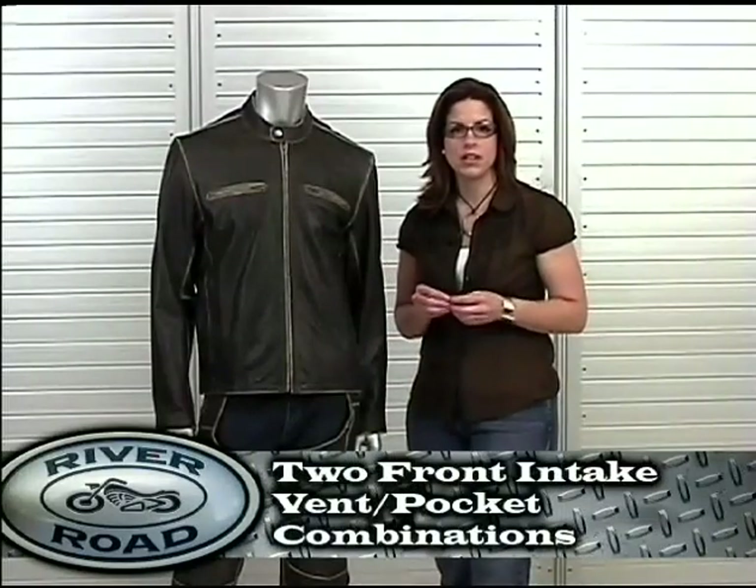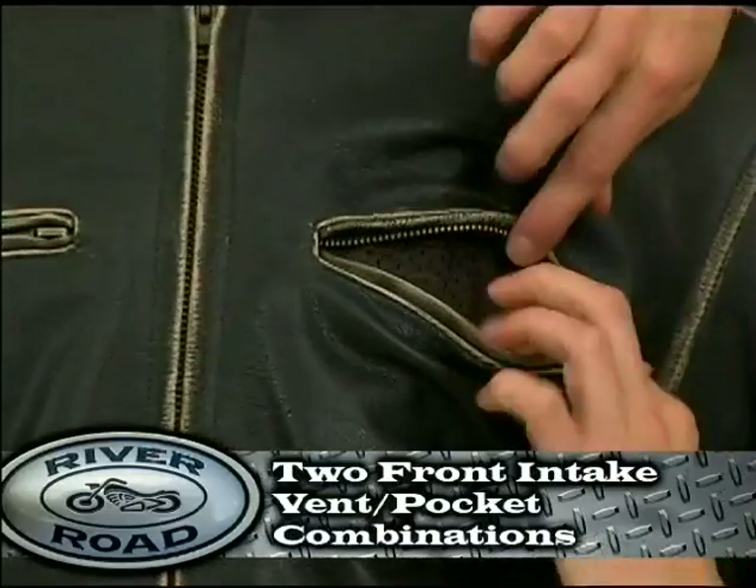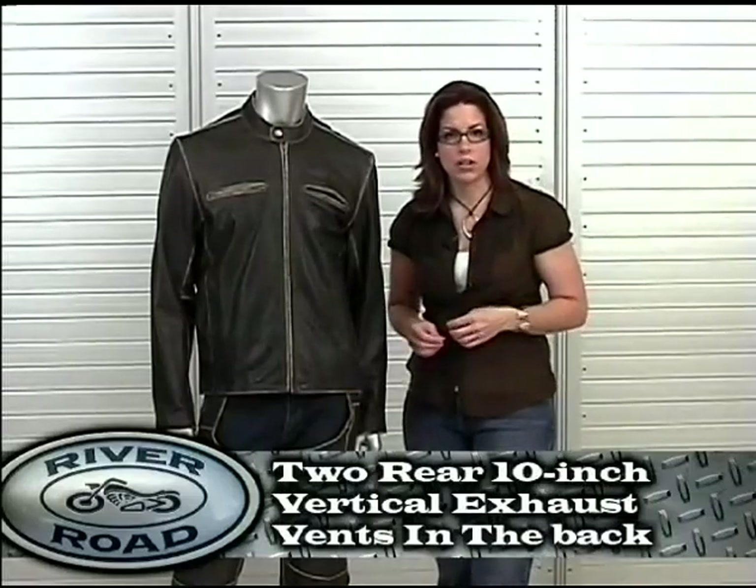Venting comes from two front intake vent pocket combinations. Two 10-inch rear exhaust vents run vertically on the back.